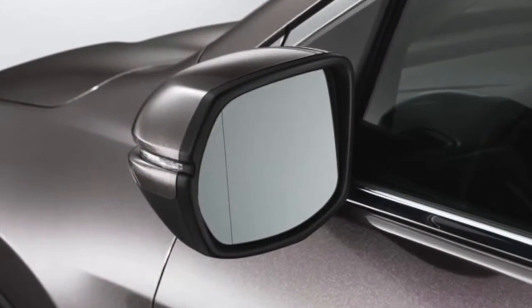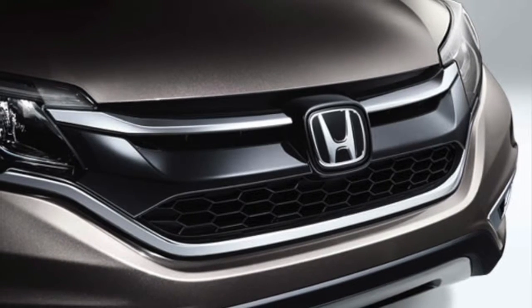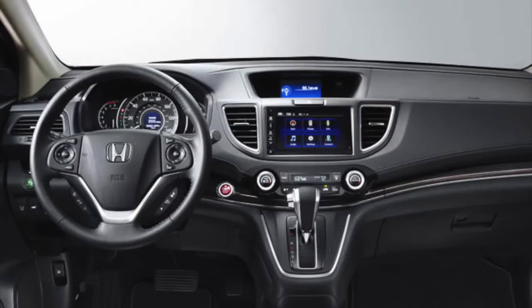The Honda CR-V Touring comes with smart safety features like the Collision Mitigation Braking System that uses forward-mounted sensors to help you avoid a collision.